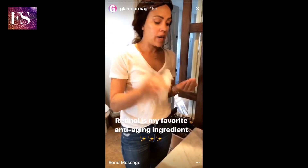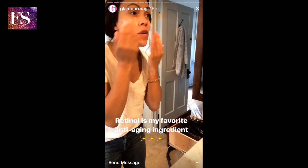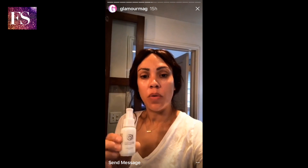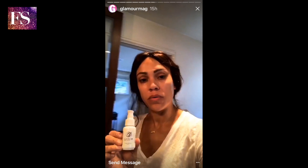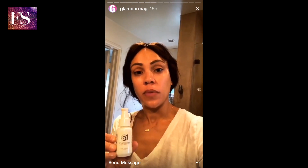Then I like to use Retinol Reform. I use two pumps and I make sure to get it everywhere. What I'll say about retinol is you don't want to start using it around your eyes every day — you want to build up to that. I've just been using retinol for so long that I'm able to use it all over, all the time.